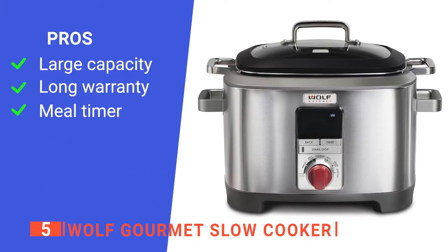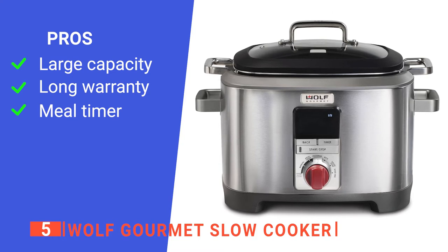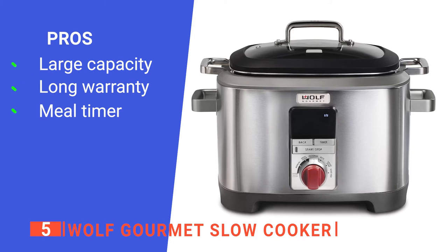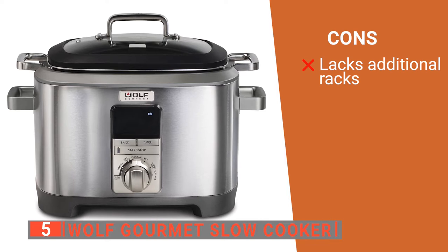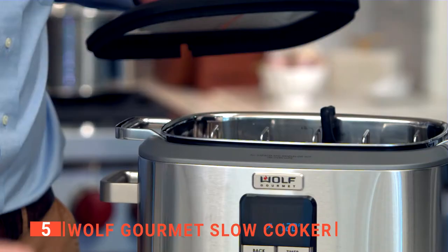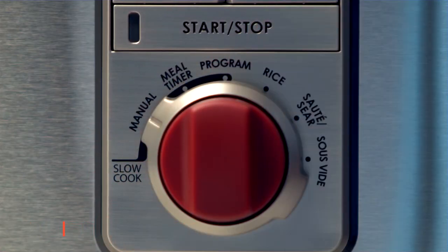Its pros are: it can cook 6 to 18 cups of white or brown rice, it comes with a 5-year limited warranty, and it has a meal timer which allows you to set the number of cooking hours based on when you want to serve the meal. However, it does not include a roasting or steaming rack. The Wolf is, without a doubt, one of the best high-end slow cookers available. If you want to cook safely in stainless steel, this product is an excellent choice for slow cooking.